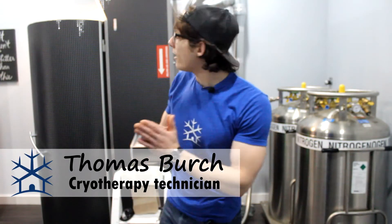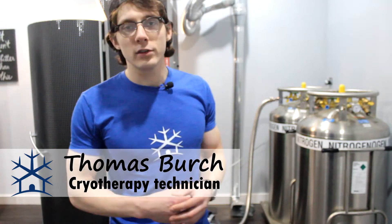What is up YouTube? My name is Thomas. Today we're going to talk about how cryotherapy helps with pain relief. And just to lay it out real quick, there's three different ways it does this. Number one is this hormone called norepinephrine. Number two is plain and simple the cold. And number three is vascular constriction. We're going to go into each one of them as we go.